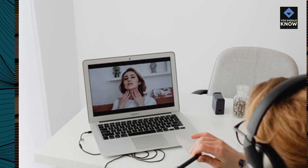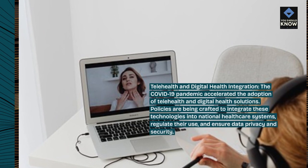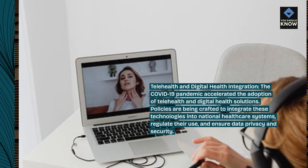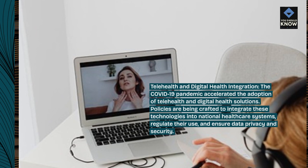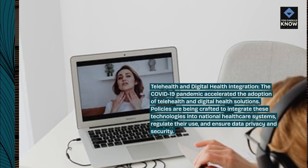Telehealth and digital health integration. The COVID-19 pandemic accelerated the adoption of telehealth and digital health solutions. Policies are being crafted to integrate these technologies into national health care systems, regulate their use, and ensure data privacy and security.